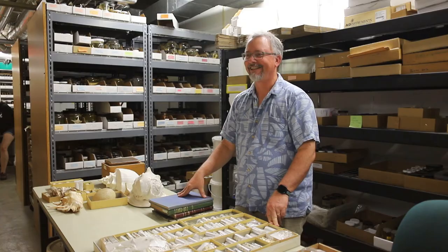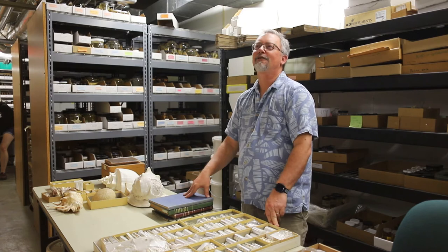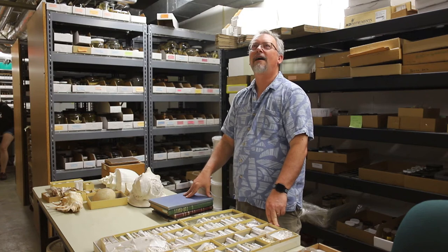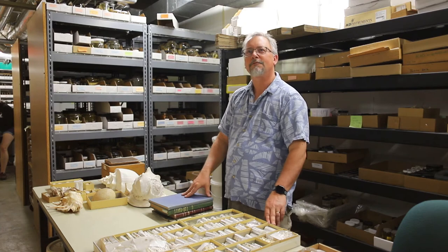Everybody wants to work with vertebrates. But I'm not very competitive, so for me I would rather be in a field where I have more space and more freedom and less of the more aggressive competition that you find in some places.